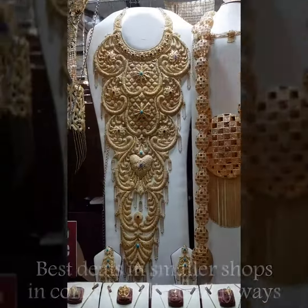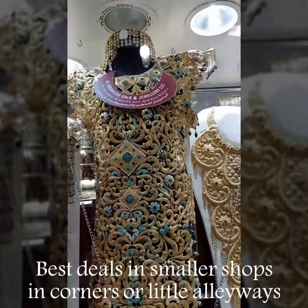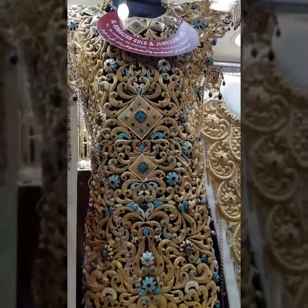You'll most likely get the best deals in smaller jewelry shops, in corners or in little alleyways, than in the larger, more mainstream shops.